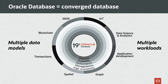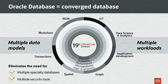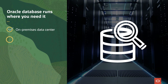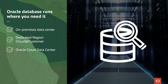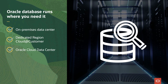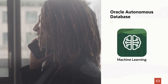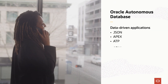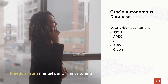Oracle Database eliminates the need for multiple specialty databases and integrating multiple security tools. And because flexibility is key, Oracle Database runs wherever you need it. Building on the converged capabilities of Oracle Database, Oracle Autonomous Database adds machine learning-based automation to simplify data management for data-driven applications, high-speed transactions, and powerful analytics.